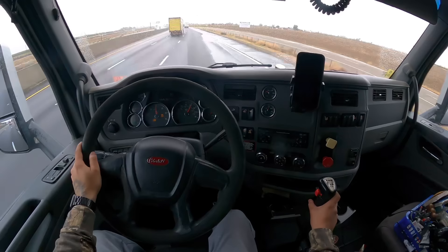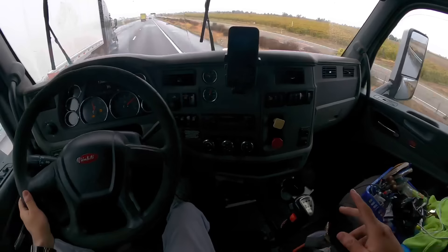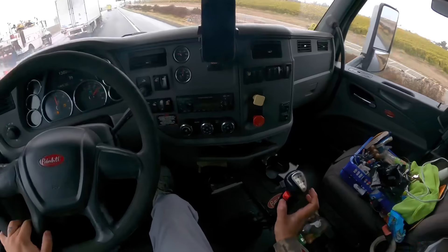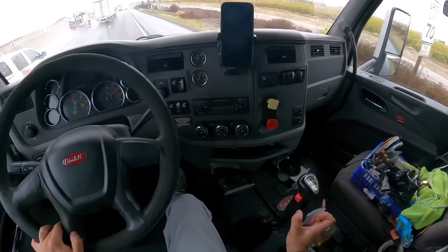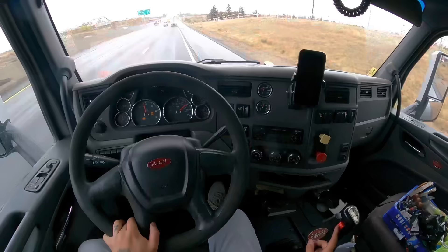Now we're getting to the final gears. This would be 12th gear. I typically keep it in 12th if I'm going 60 miles per hour. If I ever use the red button to go to the last gear, it's because I'm passing a truck. I never drive in the last gear normally because you'll just go super fast and get yourself a ticket — you don't really need it.